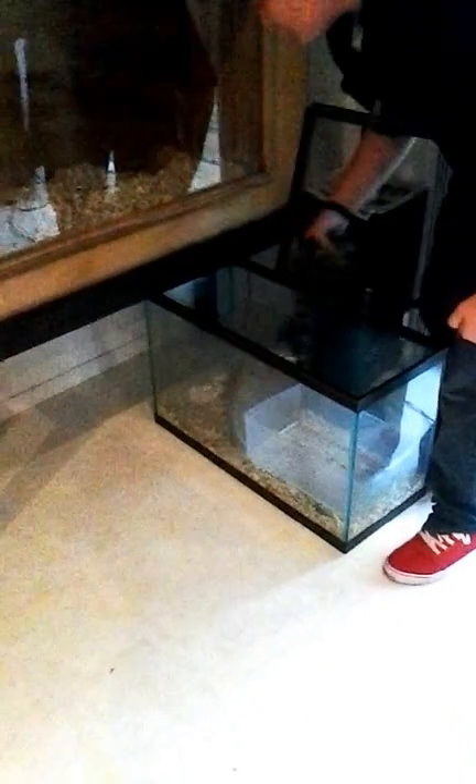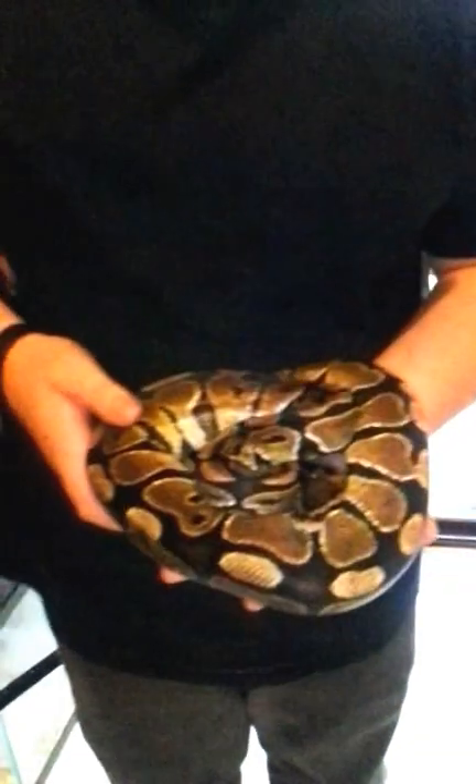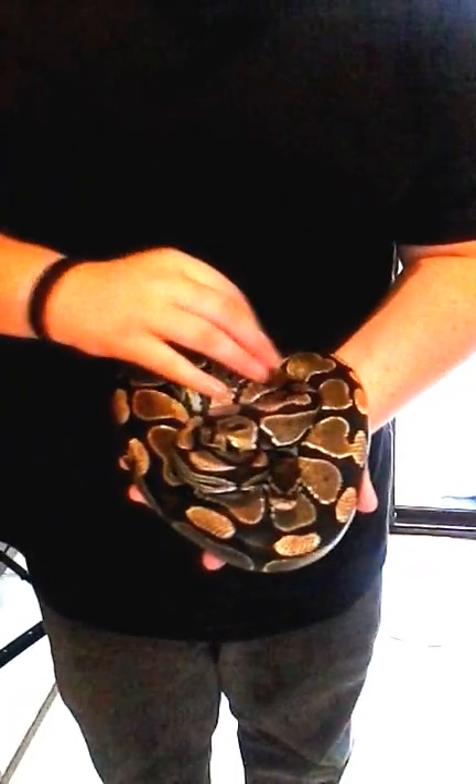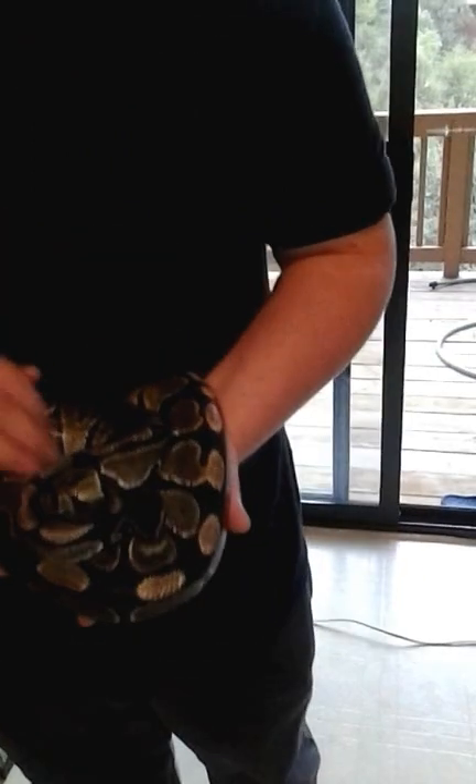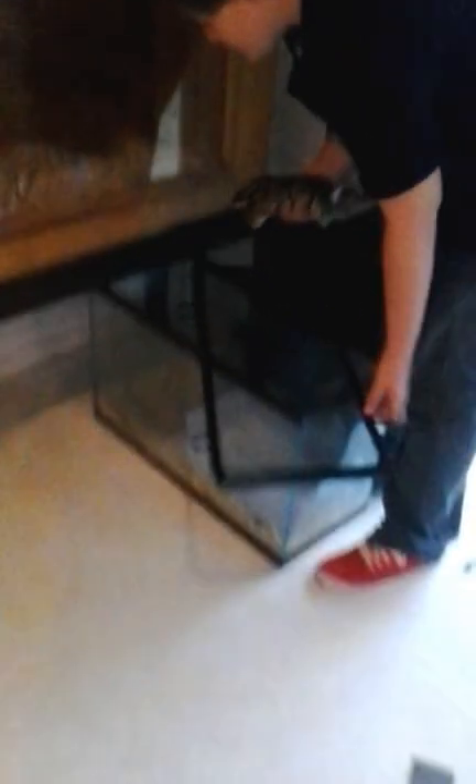We're going to do Matt's ball pythons now, and then we'll go into boas. This is Princess — this is Matt's second snake. He got her shortly after his uncle killed the first snake he had. She's just a normal, really pretty normal ball python. Really nice. He has all the snakes over here right now and he just recently got her.